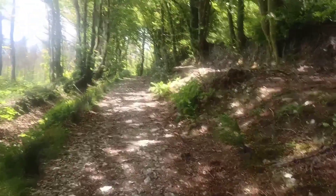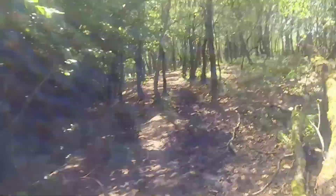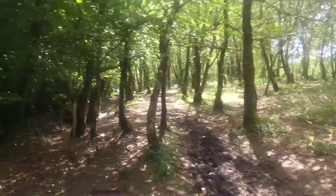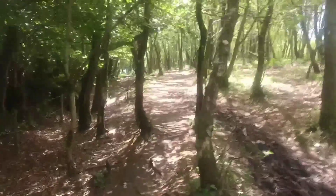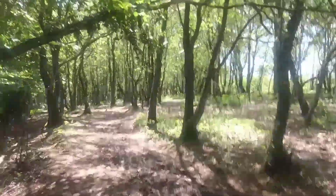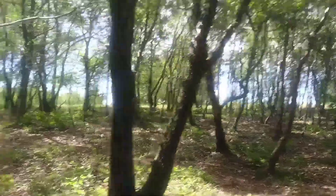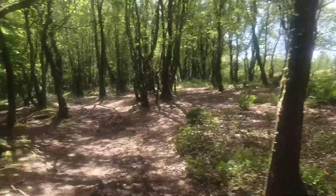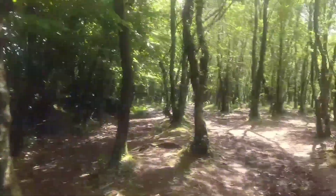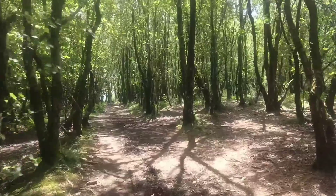We are still going up. Back in the forest now, in the woodland, and there's a welcome breeze because it is hot — not complaining, I love the heat — but a little breeze is nice. As you can see, this is stunning, very very pretty. We're so fortunate where we live. If we had the weather, I wouldn't want to travel anywhere — quite happy in Cornwall, I think.